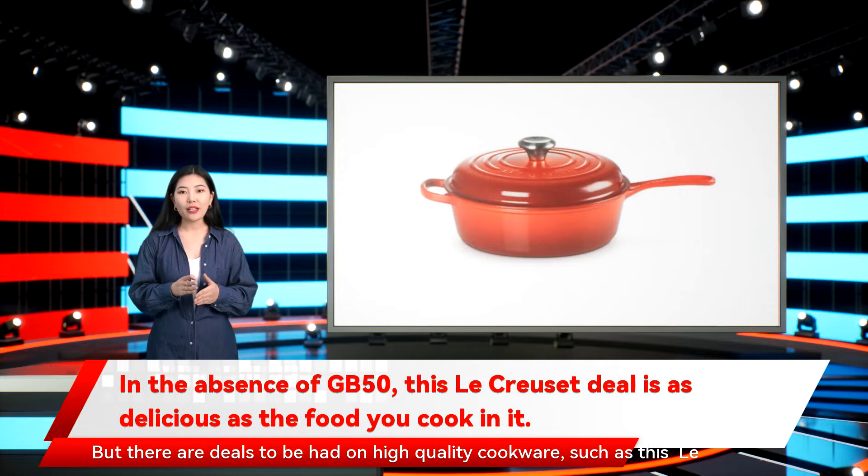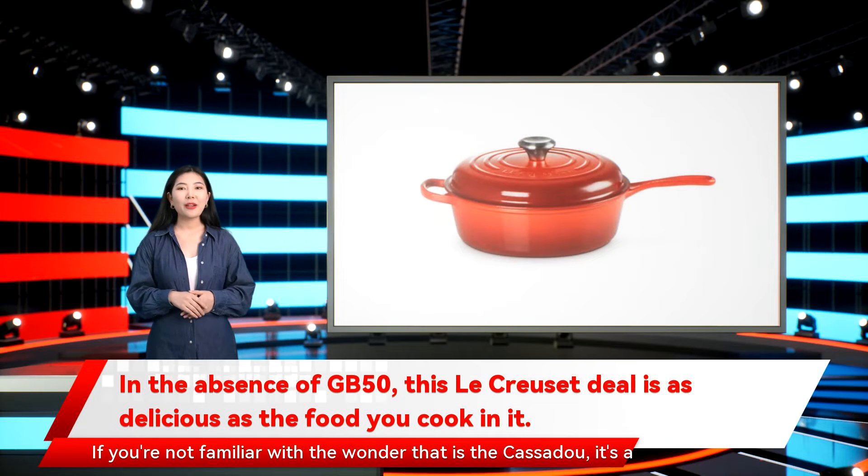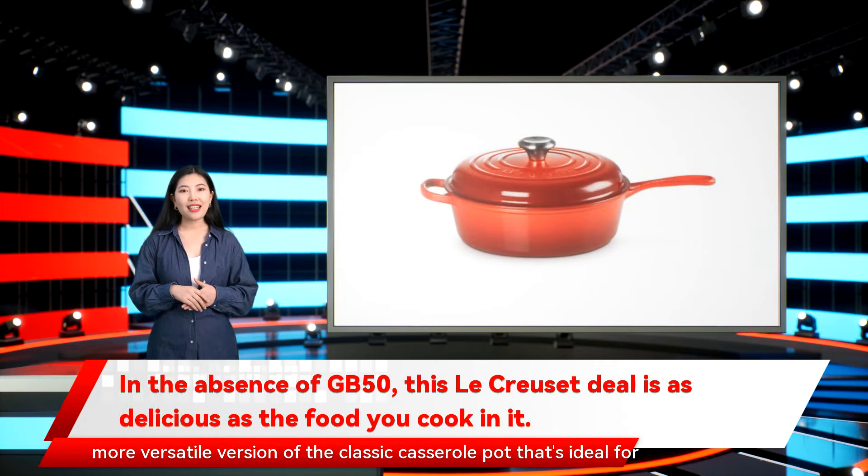But there are deals to be had on high-quality cookware, such as this Le Creuset deal that takes a whopping 50 pounds, 25%, off a kitchen classic, the cast iron cassadou. If you're not familiar with the wonder that is the cassadou, it's a more versatile version of the classic casserole pot that's ideal for frying, braising, or simmering, and it has a dome-shaped lid to help circulate heat and moisture as you cook.